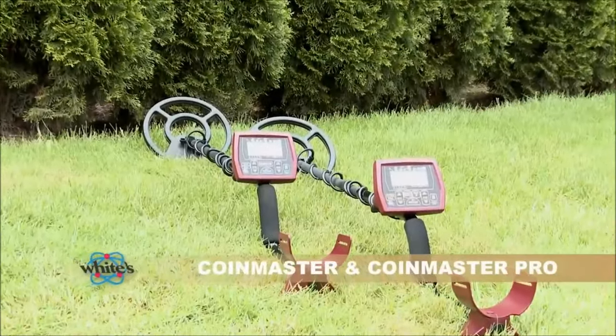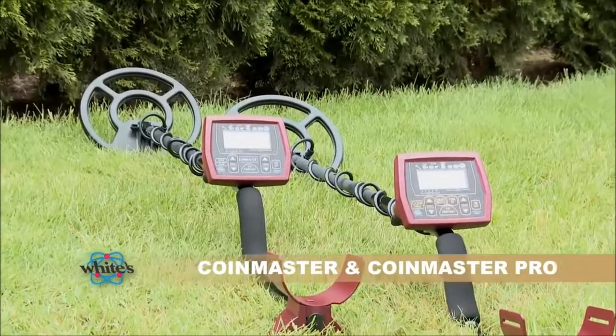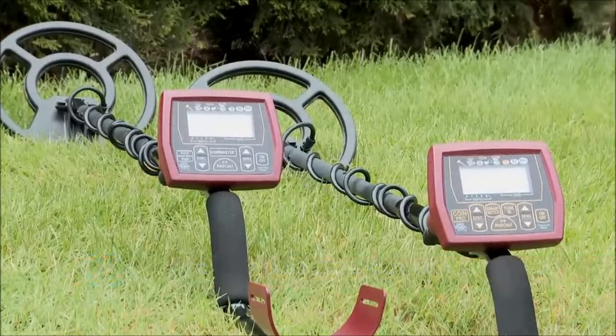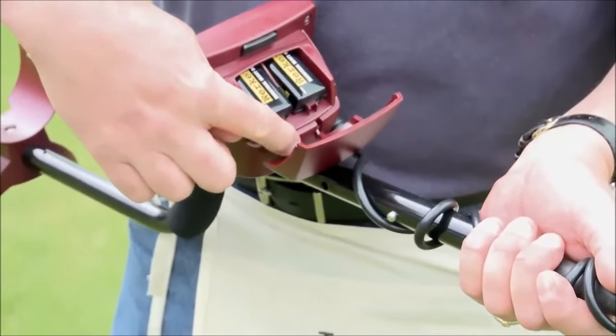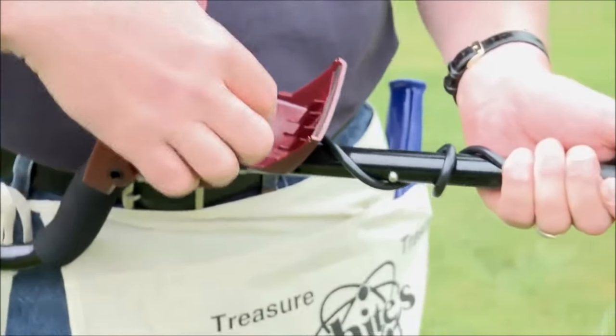The White's CoinMaster Metal Detector is a user-friendly gadget designed for finding coins, jewelry, and metal objects. It features target ID, depth indicator, discrimination, and sensitivity, operating at an 8 kHz frequency. With a waterproof coil, adjustable length of 46 to 51 inches, and weighing 2.5 pounds, it runs on two 9-volt batteries and comes with a 2-year warranty.